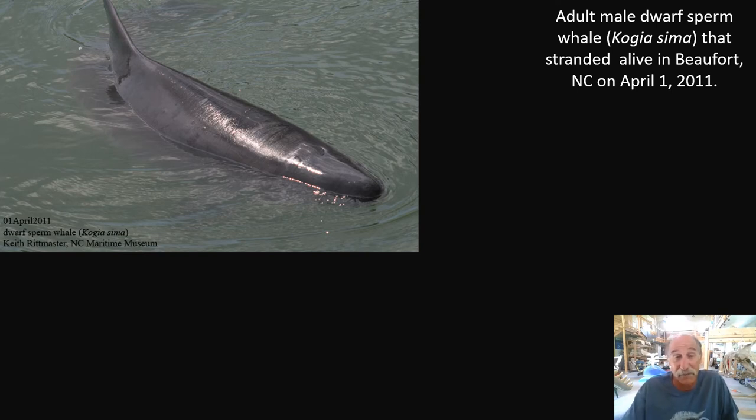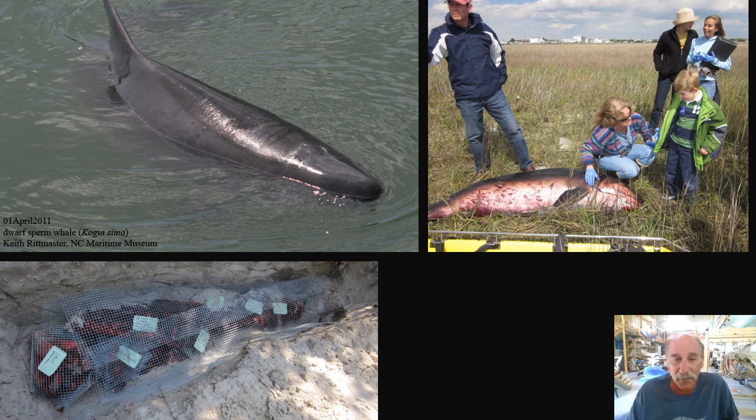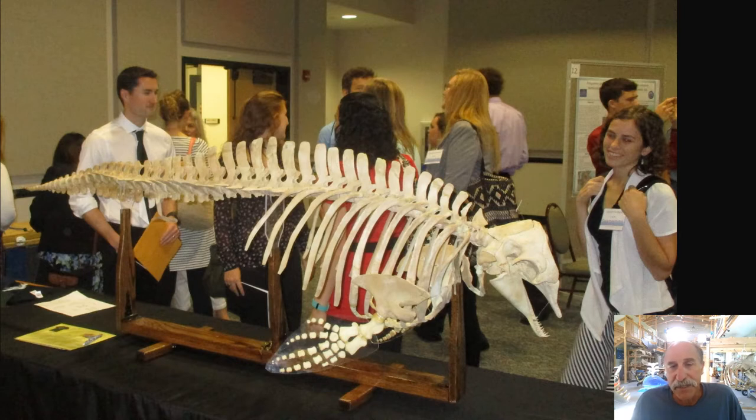I suspected if it's so far out of its habitat, it's not in good shape. Anytime there's a stranding, we try to turn it into a teachable moment — that's my wife Vicki Thayer talking to a child next to it. We buried this one for about two years, exhumed the bones, cleaned and sealed them, and built the skeleton. The dwarf sperm whale skeleton also traveled — to Coastal Carolina University in Conway, South Carolina, the Smithsonian, and the Maryland Department of Natural Resources.